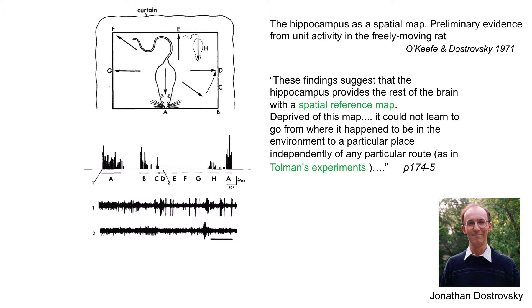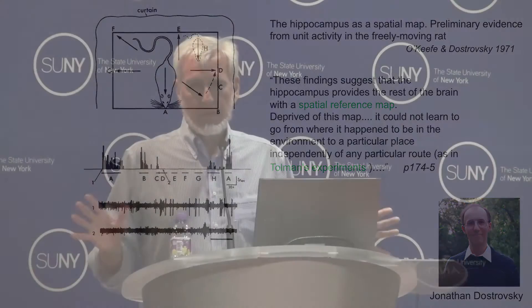After much looking at cells and trying to figure out what they did, we came to the conclusion that the cells were responding not to anything the animal was doing, not to anything it was learning, but essentially to where it was in the environment. This is the paper we published — on the basis of eight cells out of sixty-some-odd cells. They happened to be the last eight cells we looked at, because once we zeroed in on the spatial correlate, all the rest of them had spatial correlates.